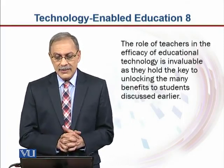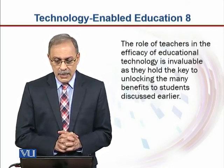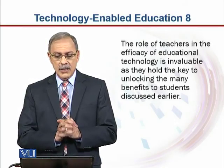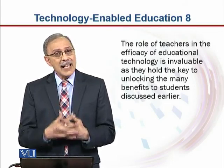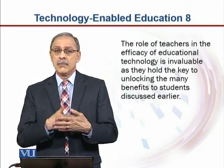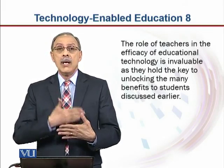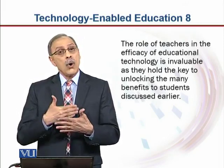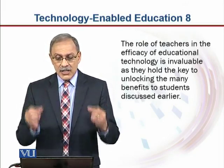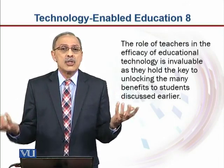The role of teachers in the efficacy of educational technology is invaluable, as they hold the key to unlocking the many benefits to students discussed earlier. It is what the teacher does in the classroom that is paramount — whether it is a traditional classroom, a technology-driven classroom, or a technology-enabled classroom. It is the teacher that holds the key to unlock what the benefits to students should be.